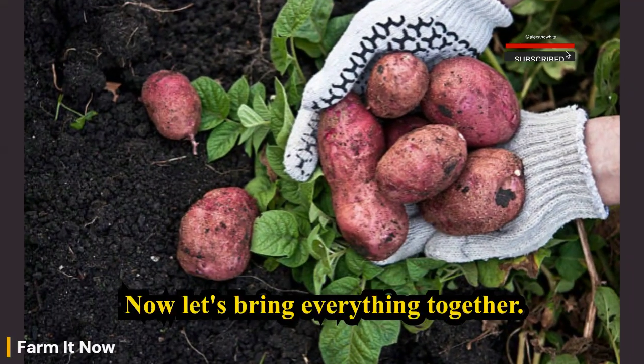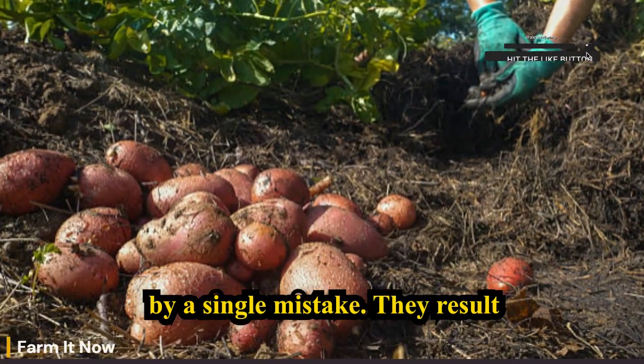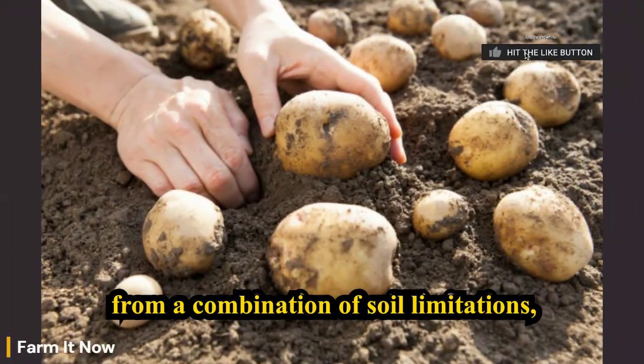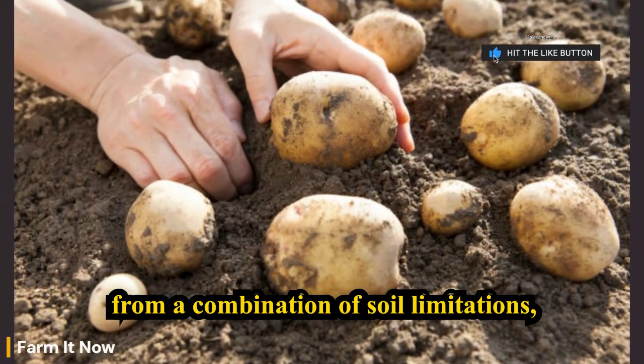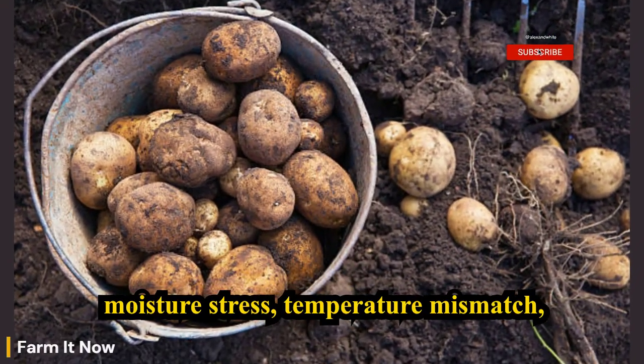Now let's bring everything together. Small potato tubers are not caused by a single mistake. They result from a combination of soil limitations, spacing errors, nutrient imbalance, moisture stress, temperature mismatch, and timing issues.